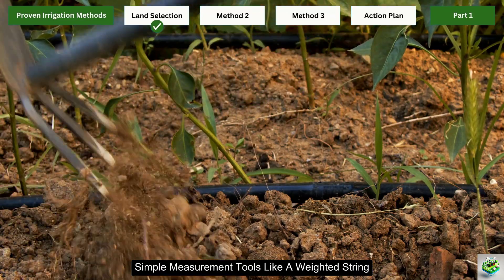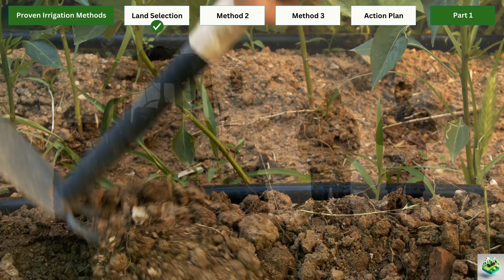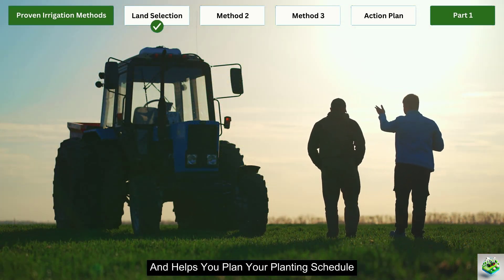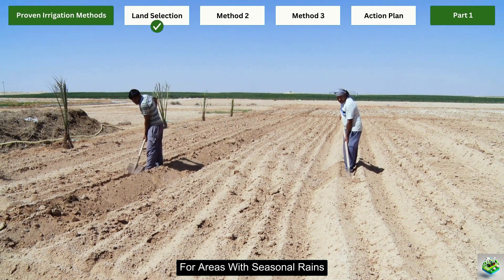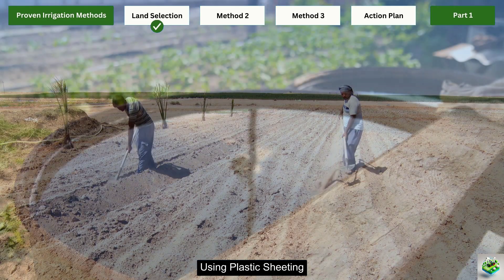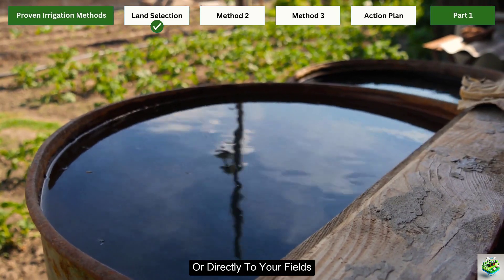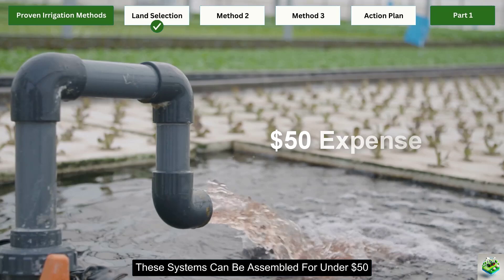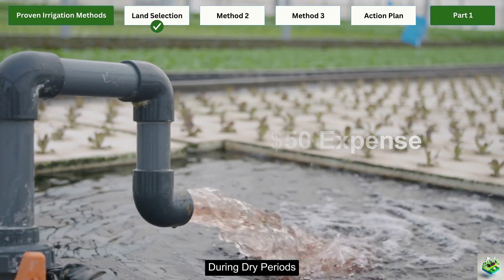Monitoring your water table throughout the seasons will help you understand patterns and prevent overuse. Simple measurement tools like a weighted string can help you track water levels regularly. This knowledge prevents expensive surprises and helps you plan your planting schedule around natural water availability. For areas with seasonal rains, consider simple rainwater harvesting systems using plastic sheeting to direct water into storage areas or directly to your fields. These systems can be assembled for under $50 and dramatically reduce your reliance on other water sources during dry periods.